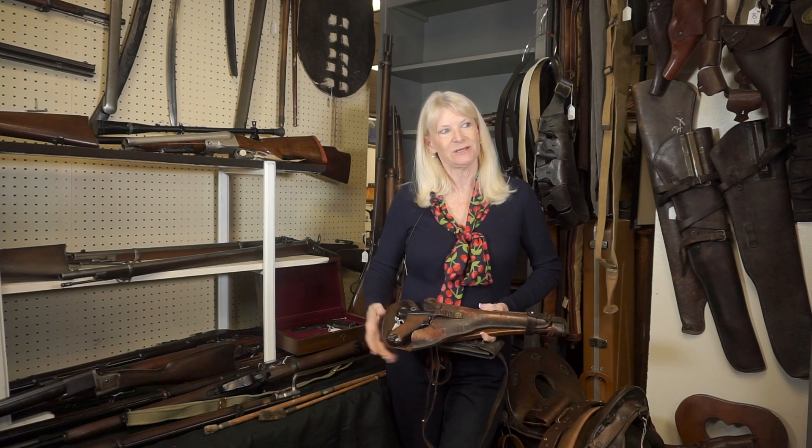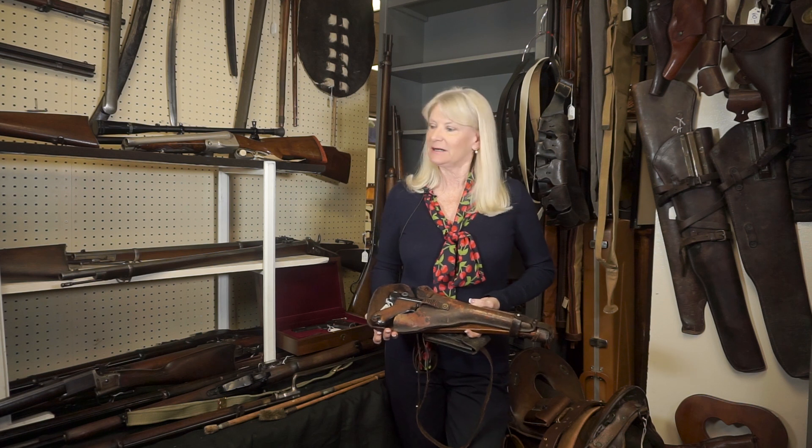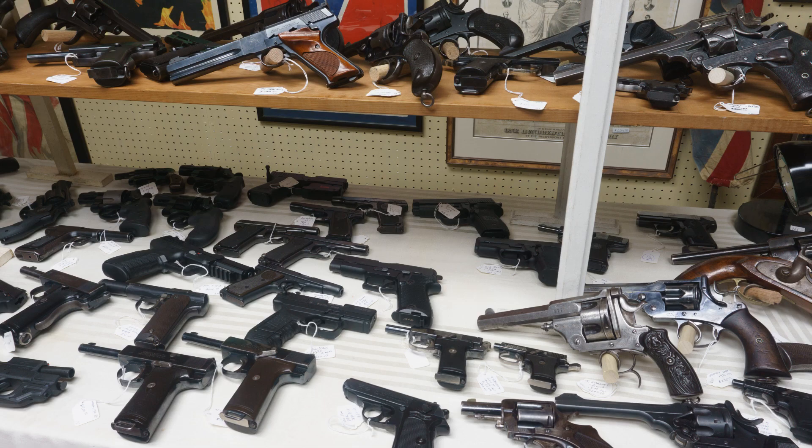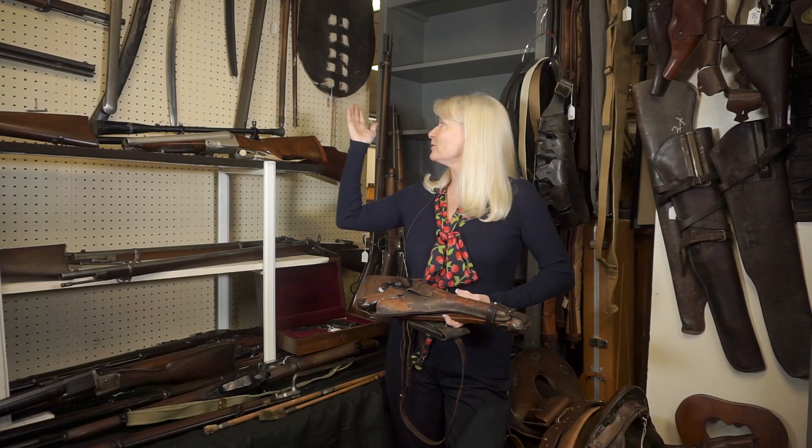Let me invite you into this section of the estate sale where we have a lot of military items — our pistols, rifles, and shotguns, antique firearms, swords, and daggers.